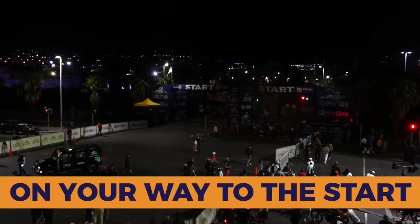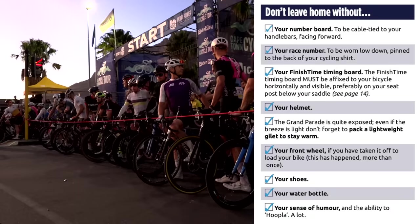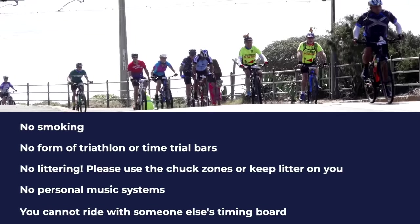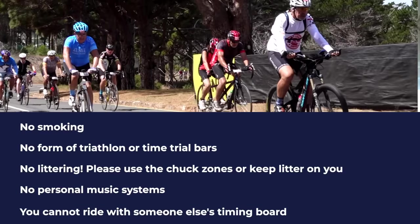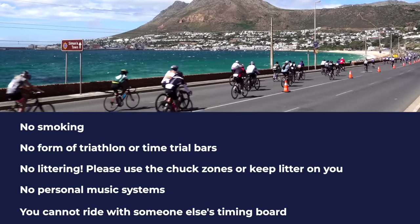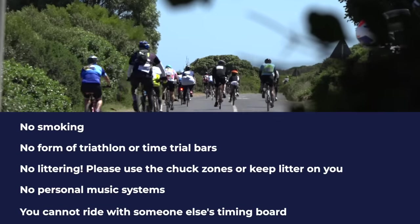Headed to the start — along with the items in your race pack, please don't forget your helmet. Listed on screen are the items you will not be allowed to start the event without. Also take note: no smoking, no triathlon bars or time trial bars, no littering — please use the chuck zones or keep litter in your back pockets. No personal music systems in or on the side of your head. You cannot ride with somebody else's timing board — that is strictly not allowed, as we need to identify riders by their timing board in the event of an accident.